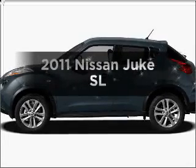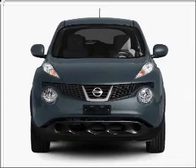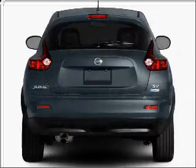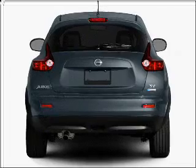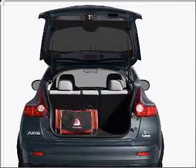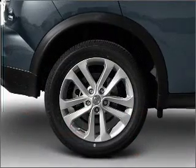Everything you need under one roof with this great vehicle, with an efficient four-cylinder engine connected to a smooth-shifting transmission. Find your way easily with the included navigation system. Stand out from the crowd with premium wheels. The anti-lock braking system will help deliver you safely to your destination. Heated seats offer comfort in cold weather.